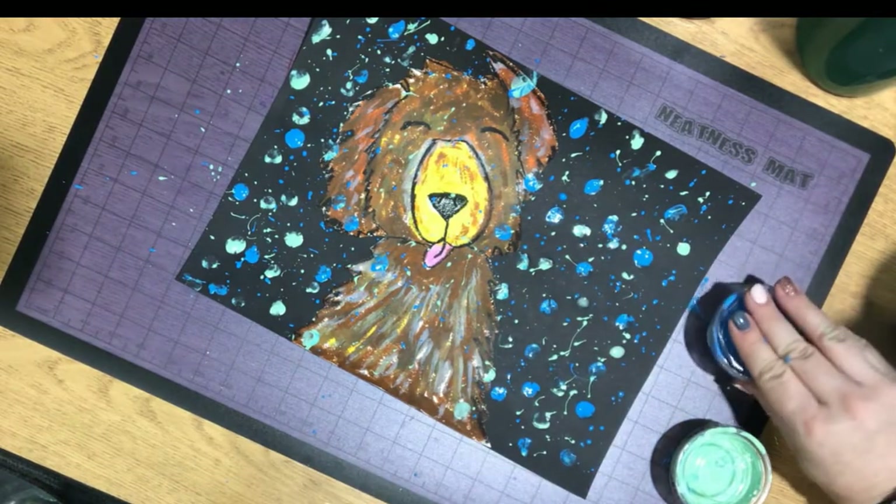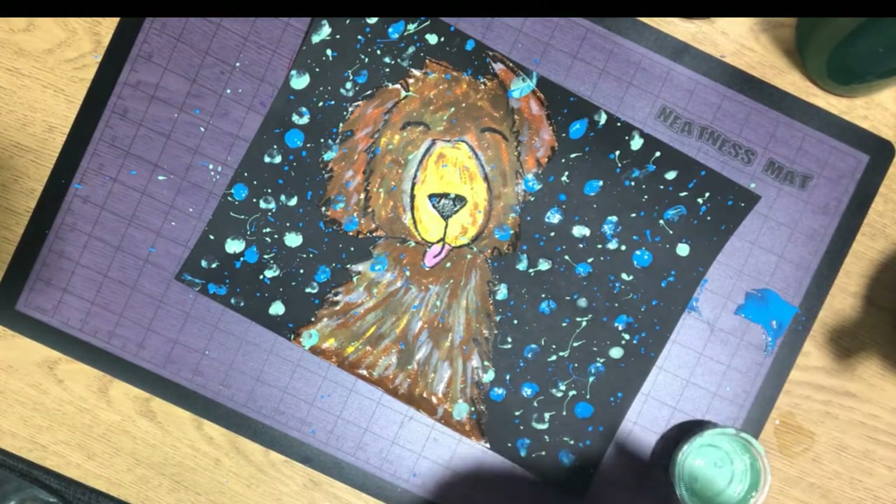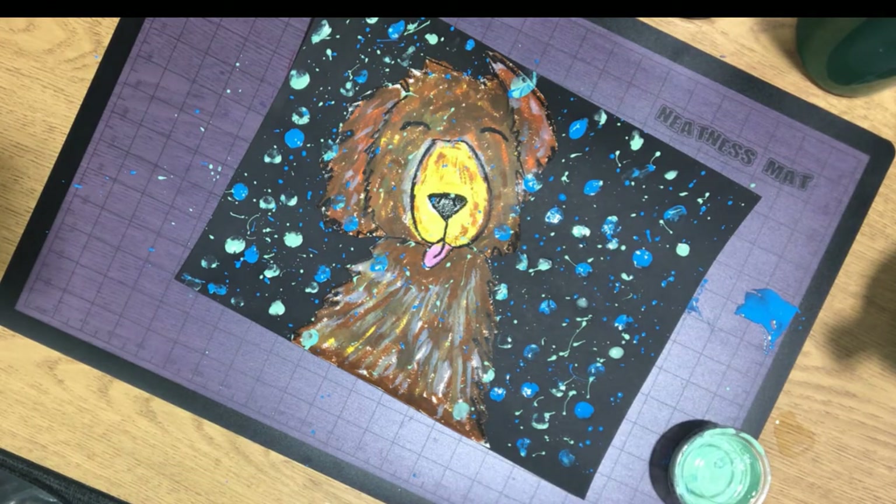Once you're done, take a picture for Artsonia, give it a title, and also complete your artist statement.